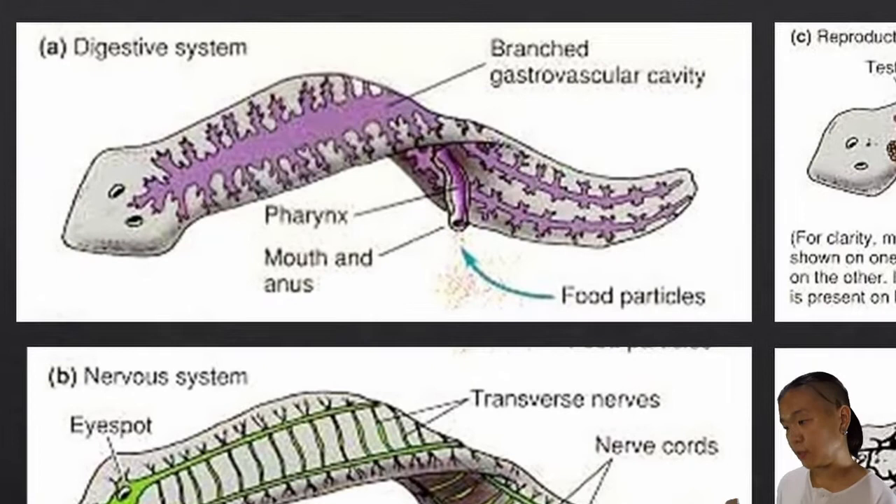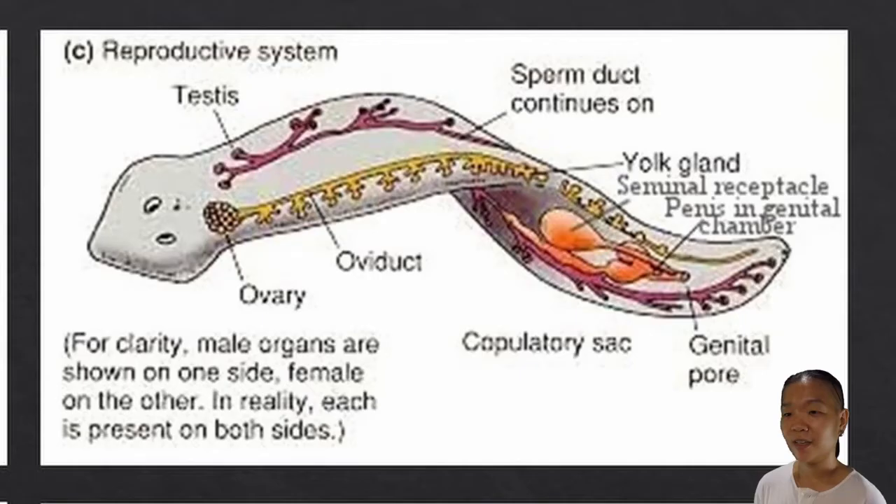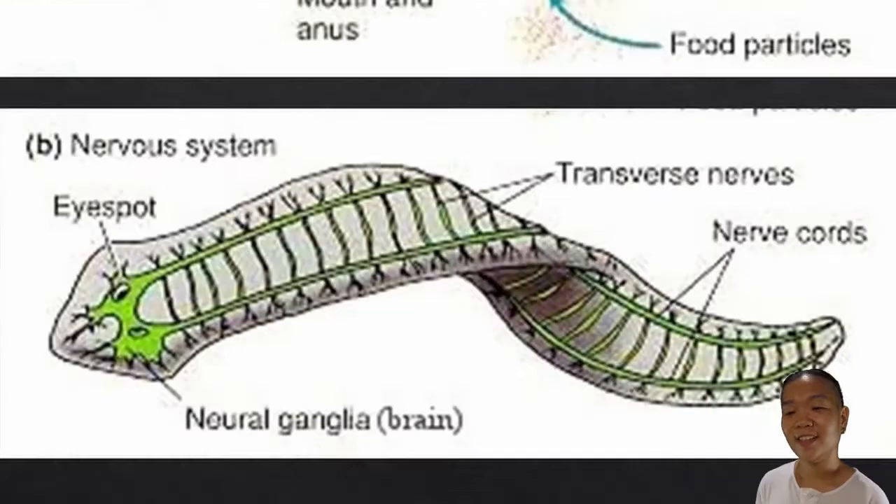If we look at the typical anatomy of a flatworm, we will notice that they do have a digestive system, although it is incomplete — we have the whole cnidarian mouth-slash-anus thing going on again. They do have a reproductive system, a nervous system, and an excretory system. What are they missing? A respiratory and circulatory system — there's none of that.